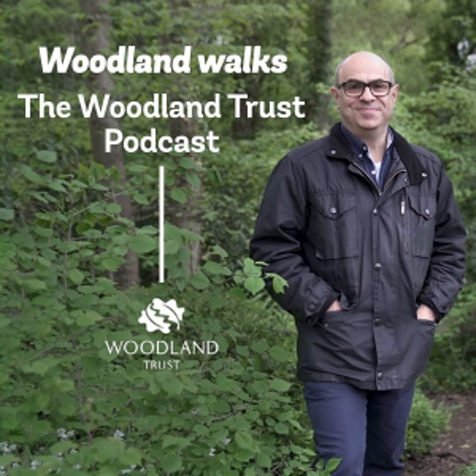You're listening to Woodland Walks, a podcast from the Woodland Trust, presented by Adam Shaw. We protect woods and plant trees for wildlife, for people.